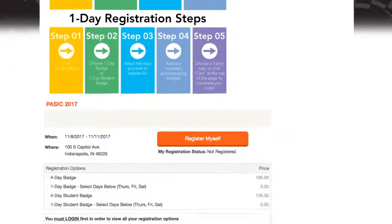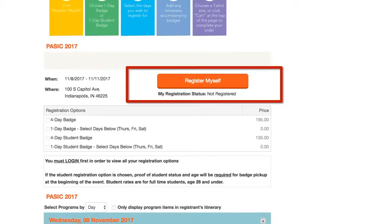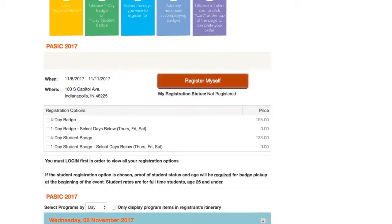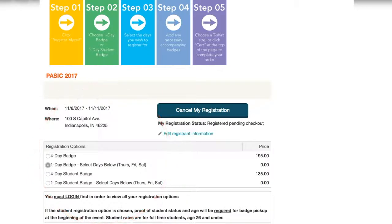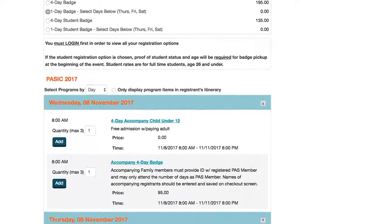Once logged in, you'll notice a new orange register myself button. You must hit this button first. Now, you can choose either a four-day or one-day badge. If you are a student, you'll want to select the student badge option.